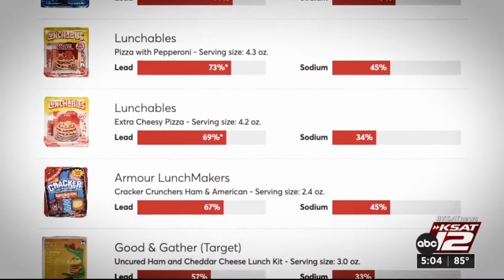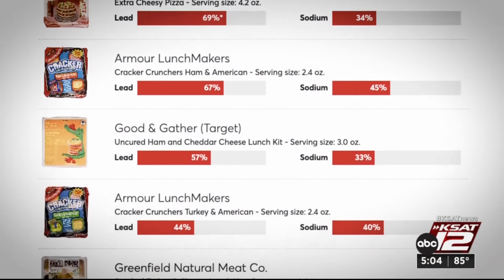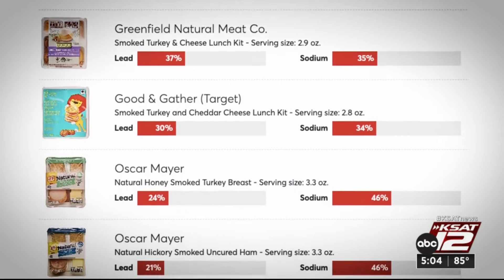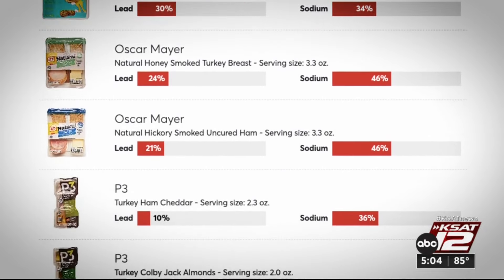Consumer Reports took a closer look, testing 12 store-bought lunch and snack kits, and finding concerning levels of lead, cadmium, or both in all of them. Even in small amounts, the effects of these heavy metals are cumulative, and they can contribute to developmental problems in children.